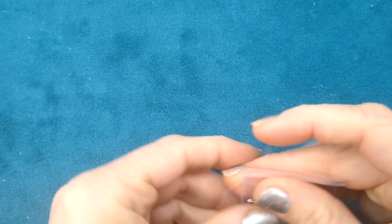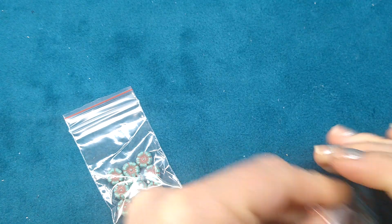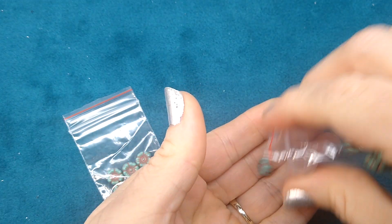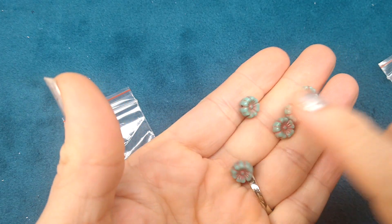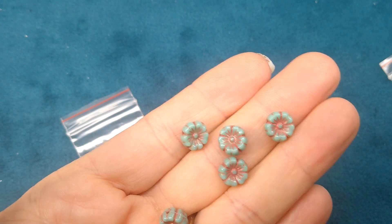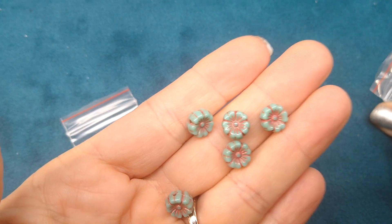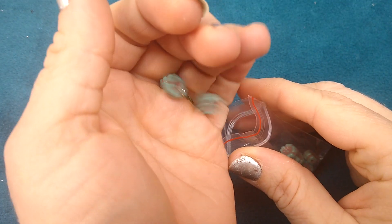And then I ordered the turquoise with the rust inlay. These are really pretty too. They had some other colors on there but I only ordered the ones I really liked. These were 10 pieces for $1.29. I love the little flowers.